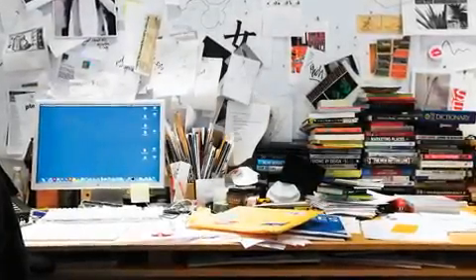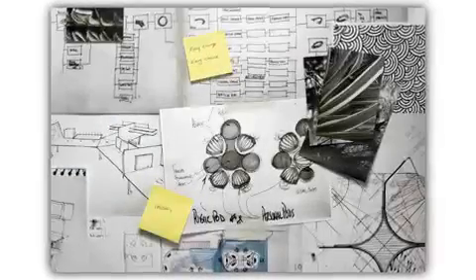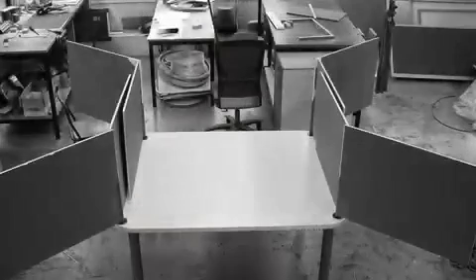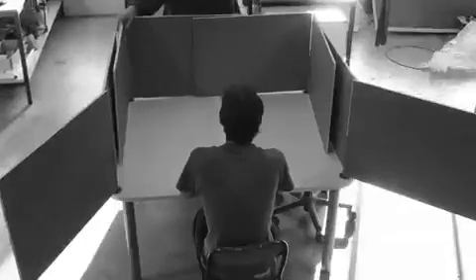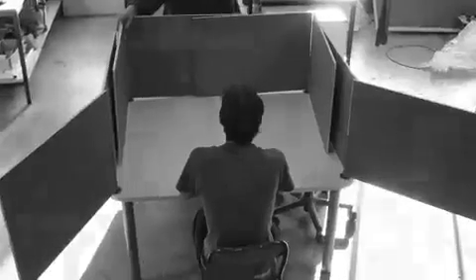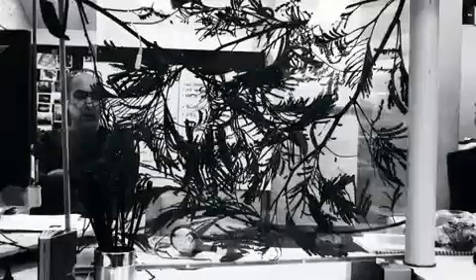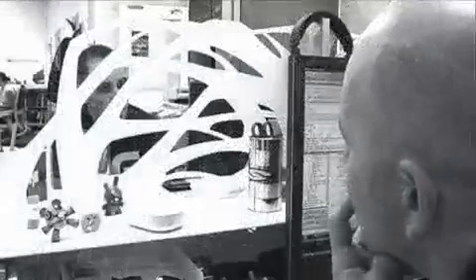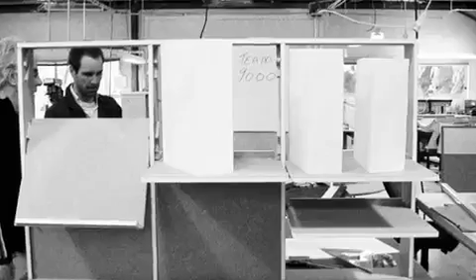We needed to ask ourselves, does the world need another desk? We had to really ensure we could answer that question positively. We basically build these prototypes as fast as we can, and then bring someone in and invite them to sit there and work there for a day, two days, or even a week. Video them and observe them, ask them questions and find out what's working for them and what's not. We want the semantics of this product to lead people into working in a better way as opposed to forcing them to work in a particular way, because we know that's never going to work.